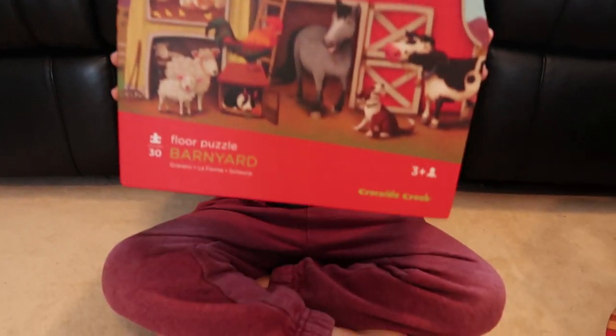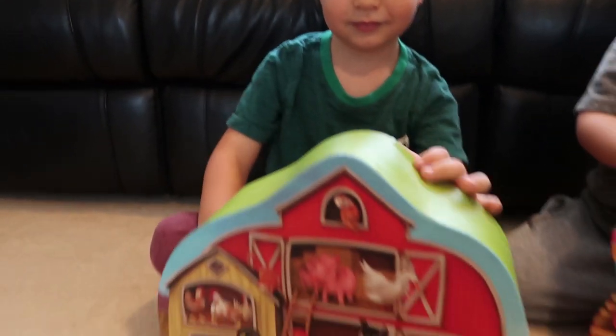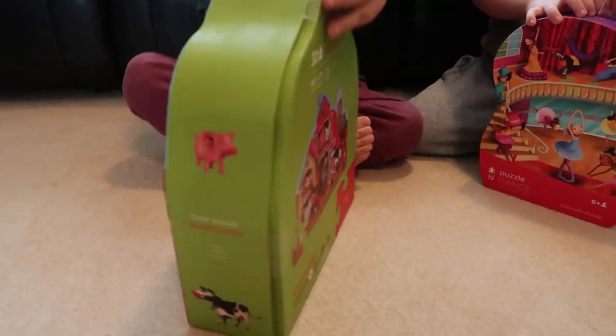Wow, and which one have you got there? You've got Barnyard. That looks super cool — it's even in the shape of a barn, isn't it?